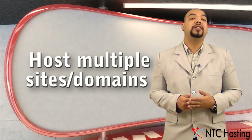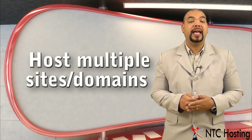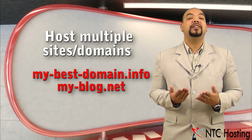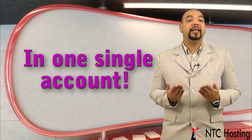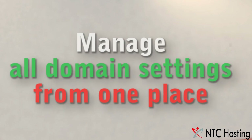The multiple hosting solutions will let you host various websites under their own domain names — like mybestdomain.info, myblog.net, or even myestore.com — within one single account, and you can manage all of their settings from one master control panel.